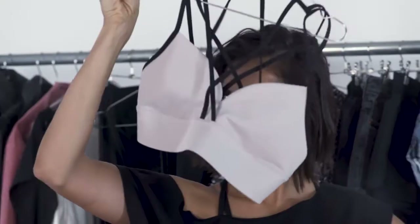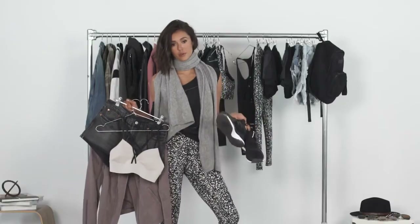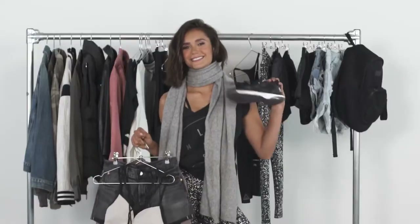A dope sexy bra and these awesome shoes. You opt for the cute, comfy look, and these Les Mills Reebok shoes are just that.